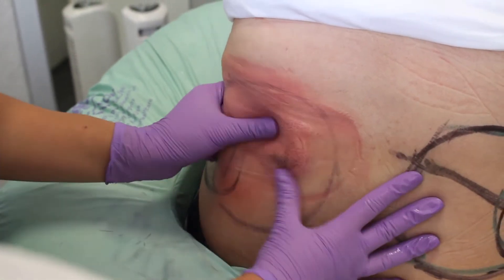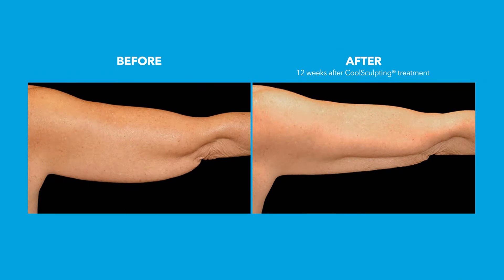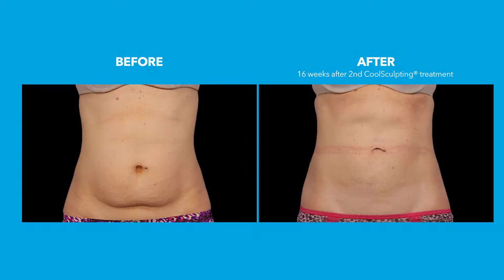Most people find that they start to see results from between 6 weeks to 12 weeks, so it can take up to 12 weeks for your full visible results. We don't bring you back in for your photo check-up until then.